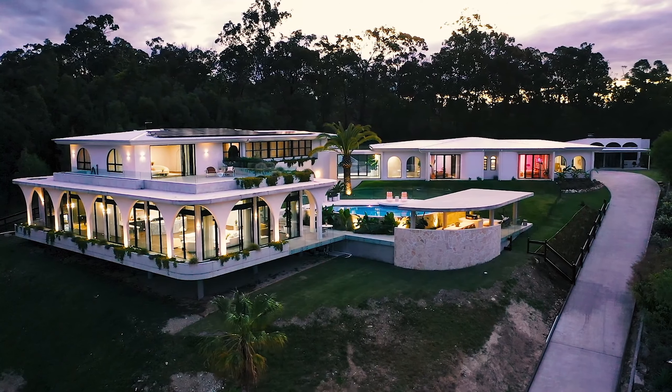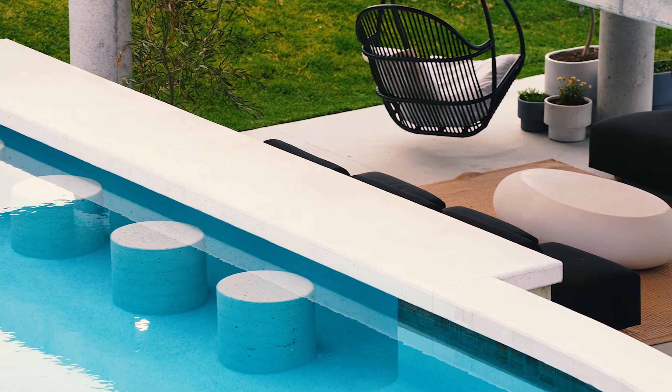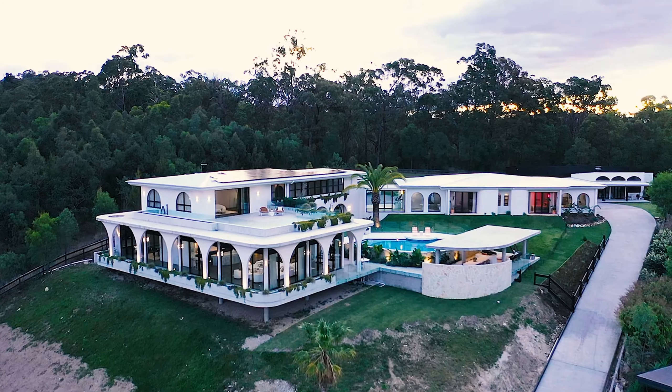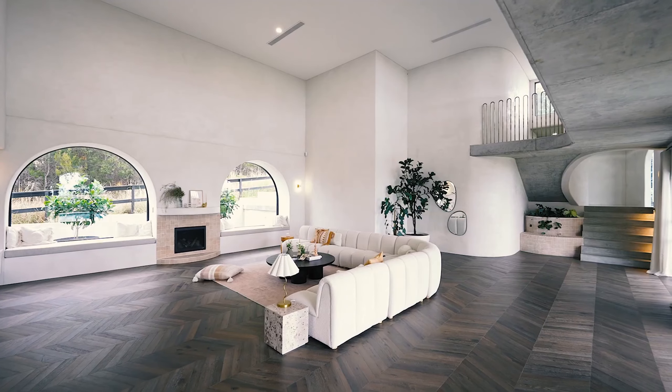Prepare to indulge in the epitome of luxury living at Villa Casa, where the essence of La Dolce Vita awaits. This architectural masterpiece represents the ultimate expression of opulence, unmatched in every aspect.